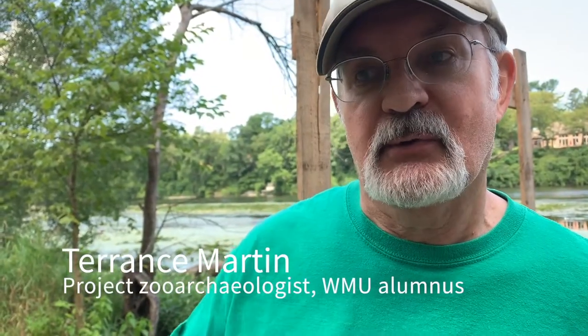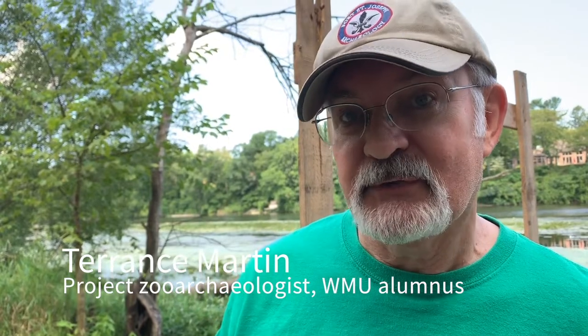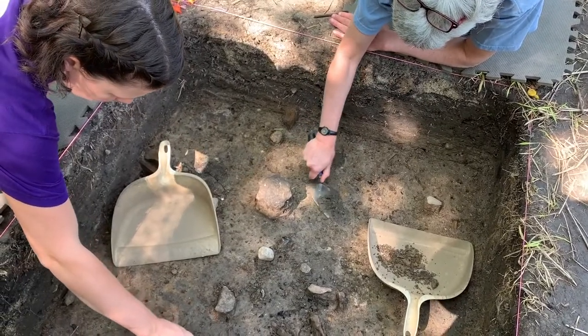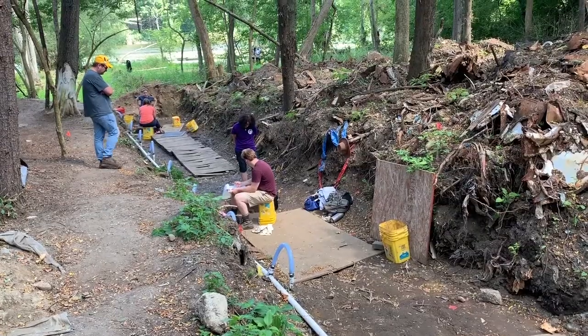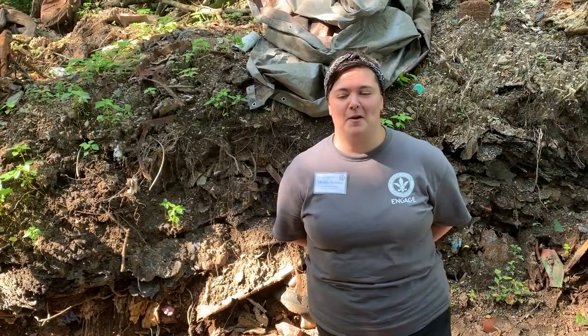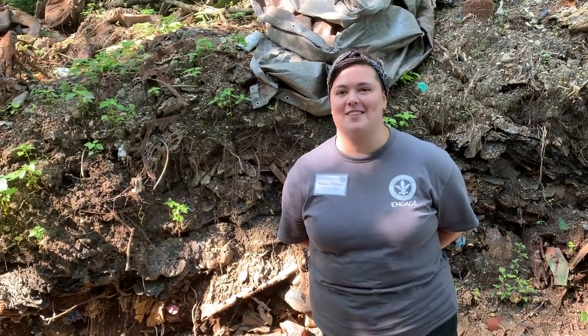To be able as an undergraduate to come out to a local site like this and say — you know, the idea that you have to go to Egypt or Mesoamerica or the Southwest to do archaeology — no, you can do archaeology in your backyard literally. And I can honestly say this is unlike any other experience I've ever had, and I really feel like I'm in the right place.